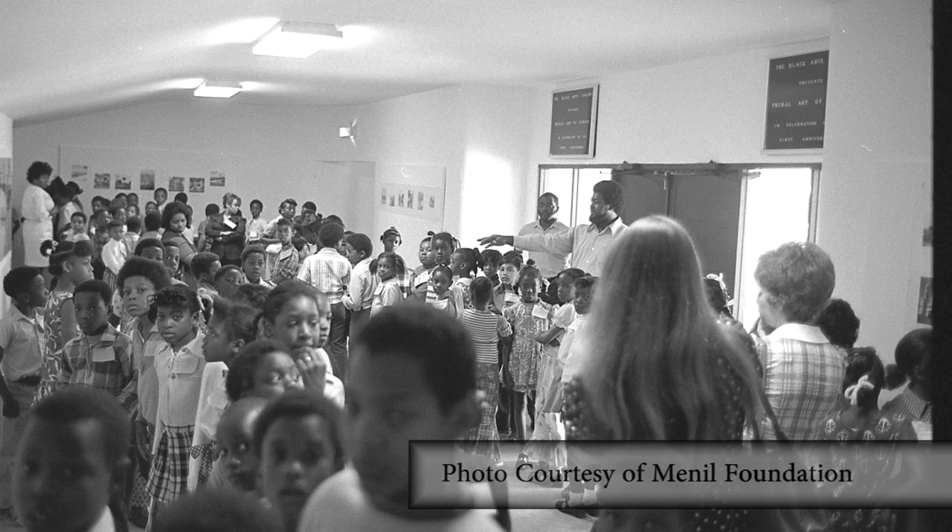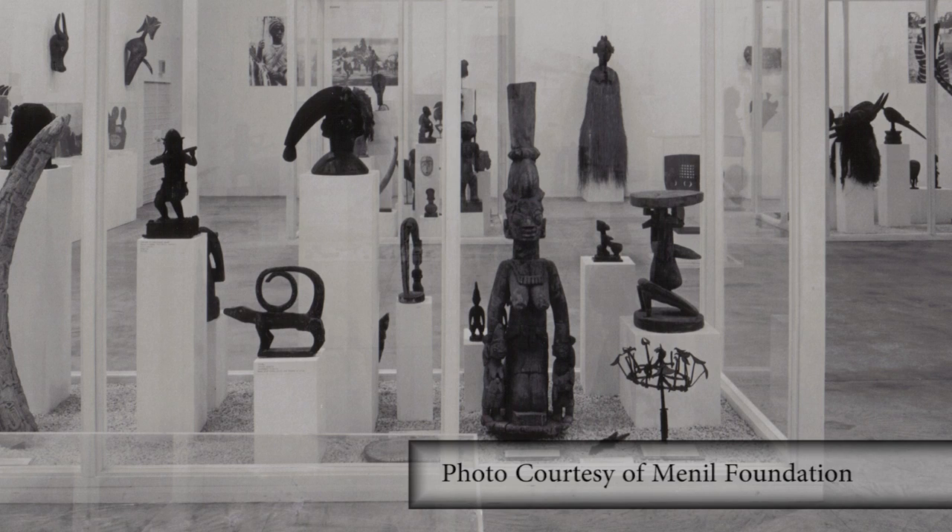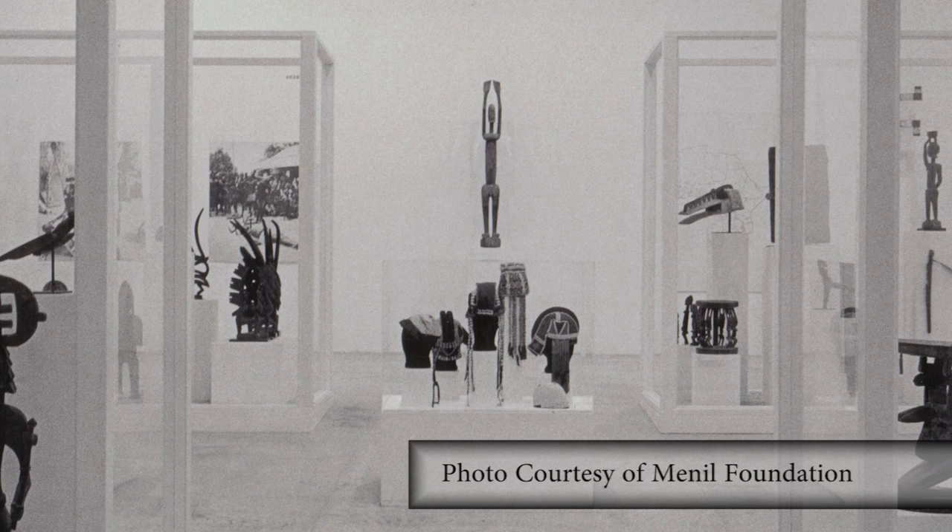In 1971, the Deluxe Show happened and it was a huge success. So in '72 and '73, the Menil Foundation hosted two more art shows. The last one was a Tribal Arts of Africa exhibit, and in 1973 the theater was closed and had been sitting empty ever since — basically for 35 years it had been sitting empty.